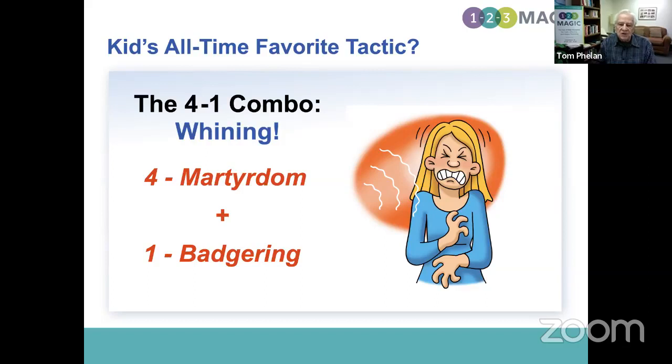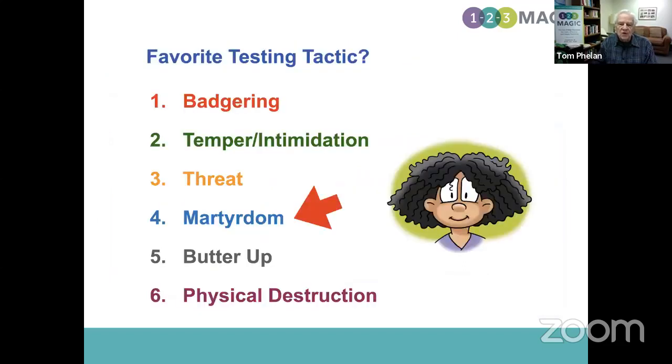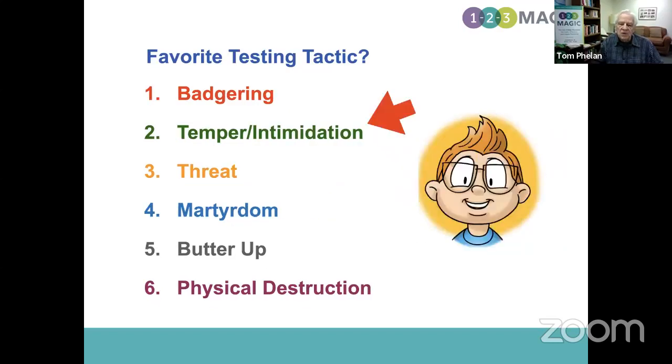What does 'working' mean? It means the testing tactic either gets them their way or gets them effective revenge. How does a child know when they're getting their way? You just give it to them — the cell phone, candy before dinner, money, whatever they want. How do they know when they're getting effective revenge? They know they're getting it when you get all upset and angry. These two things define your job in the demanding part of parenting, and it's tough to say no and stick to it when the kids test and manipulate.